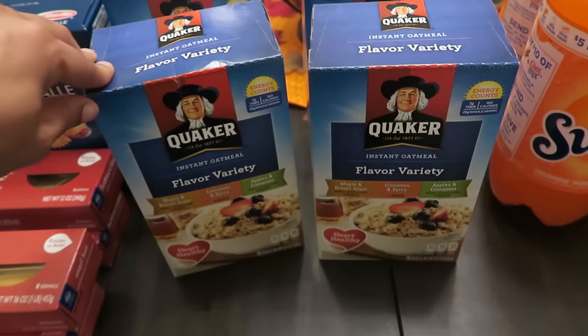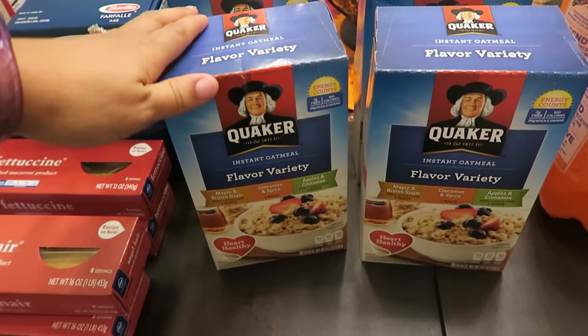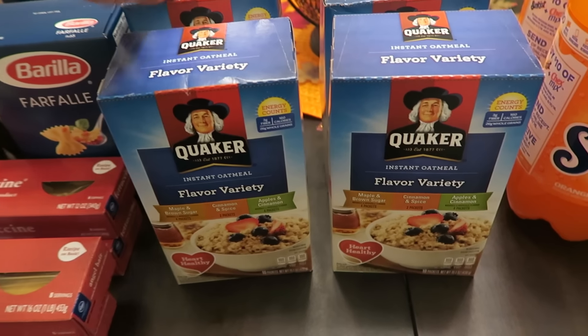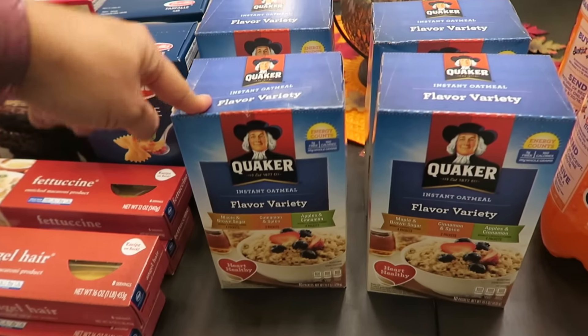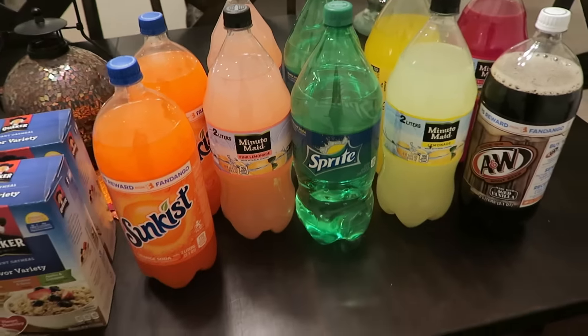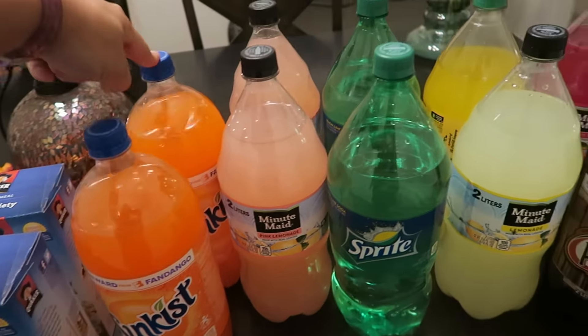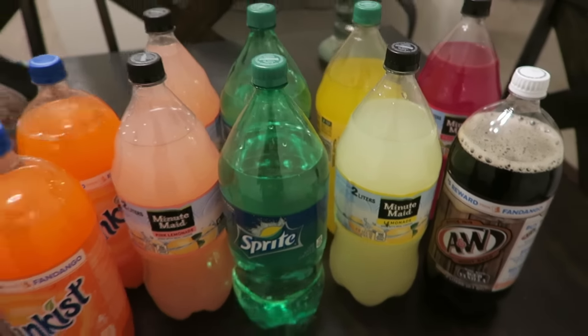Coming over here, four boxes of Quaker oatmeal. These are normally $2.79 a piece, but I got these — because I bought four — for $1.49 a piece. And then the soda there is normally $1.99 a piece, but because I got 10 of them for the 10 for 10, I was able to get them for $0.99 a piece. So that's a really good deal.